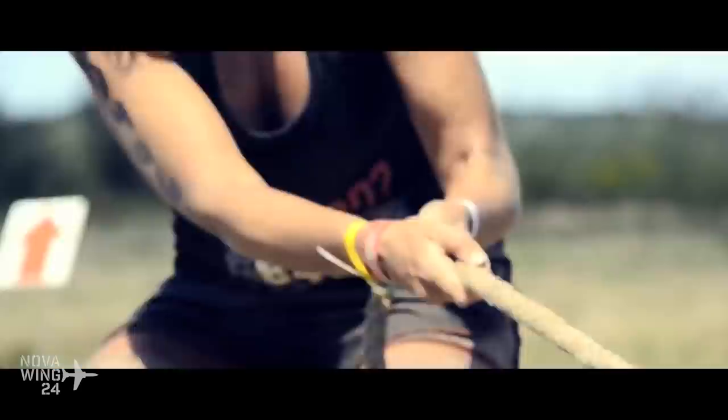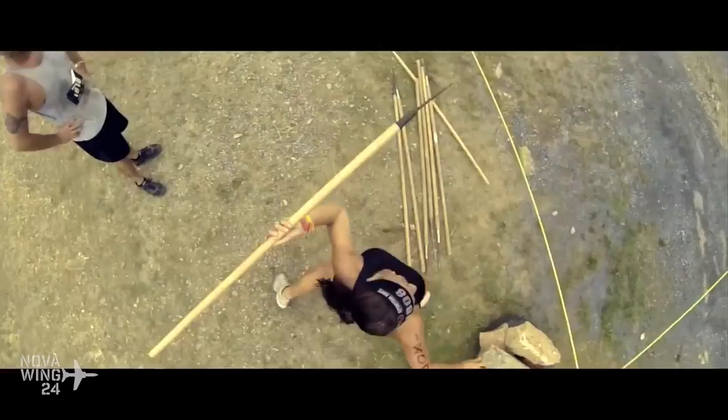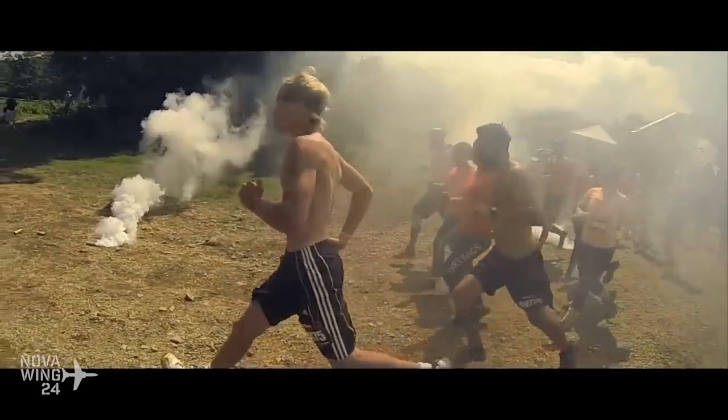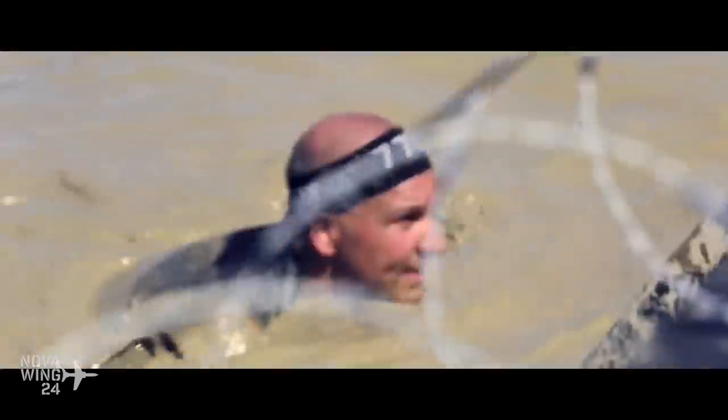Hi there folks, my name's NovaWing24 and welcome to The Nova Wrap, your one stop location for your simulation release news and goings on from the week that was. So here we are on Sunday the 15th of October 2017 for another episode, and yes obviously because I am bringing you this, yes I did survive my Spartan weekend.